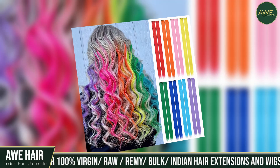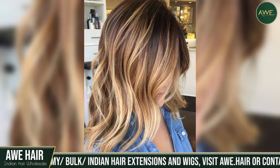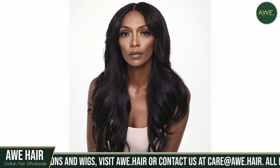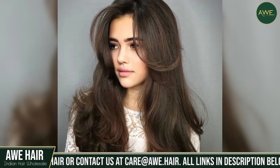Fortunately, clip-in hair extensions are available in a wide range of colors and lengths, so you'll be able to find one that matches the current texture of your original hair. They also make your hair thicker, which is an excellent benefit. It will also add volume to your hair.